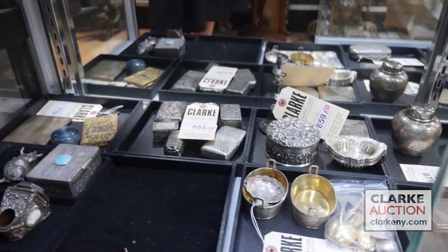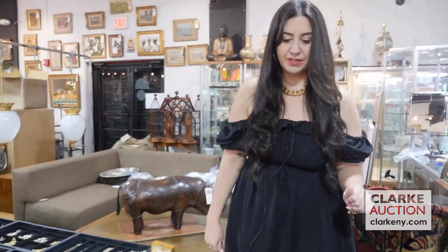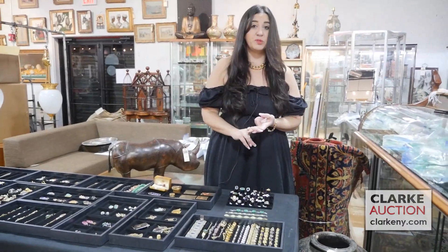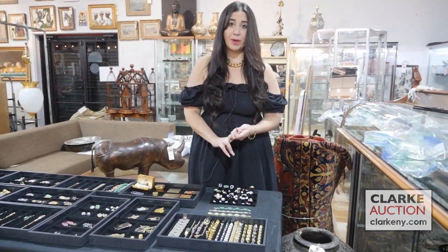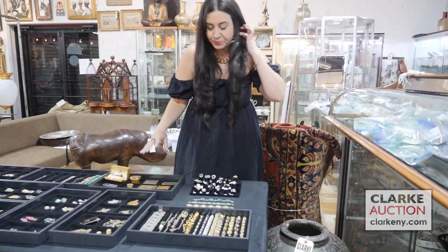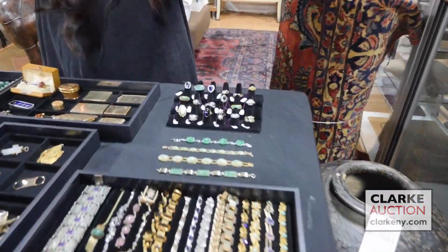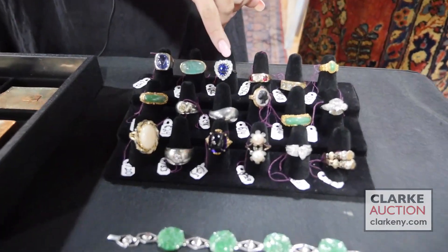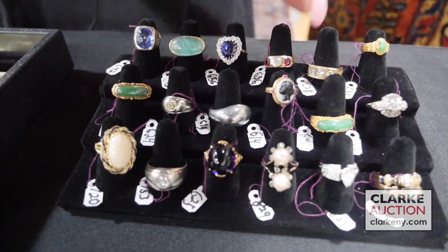And now we're going to move over to the jewelry. I have a lot to cover so I'm going to move relatively quickly, but there are photographs, full descriptions, condition reports, etc. on our website for all of these items. We're going to start here — we have rings, lots and lots of rings for you. We have blue cabochons, jade, diamonds and colored gems, rubies and diamonds.